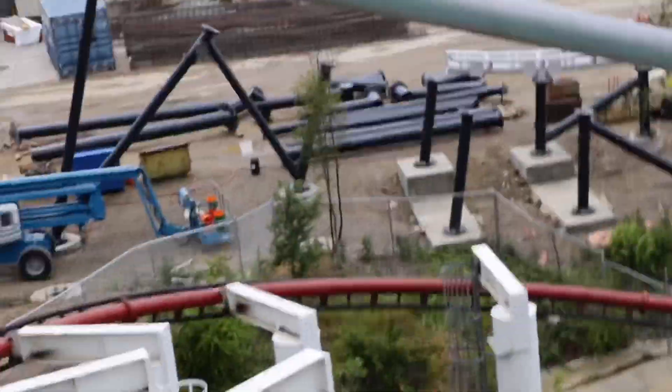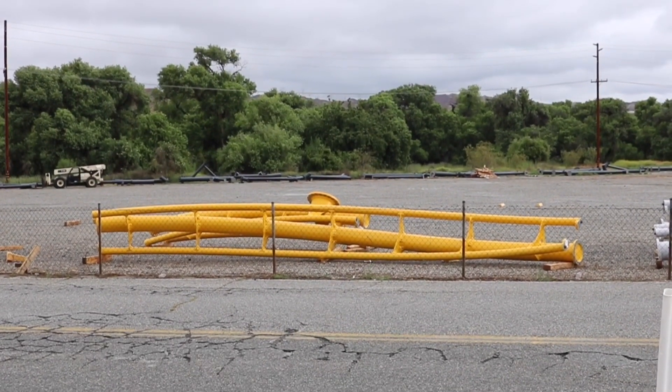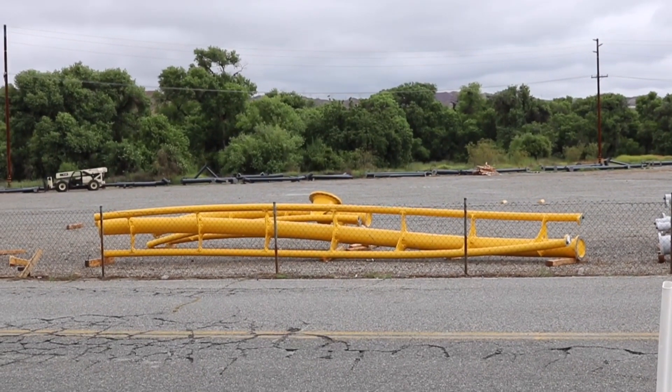Here's an overhead view of the supports that lead into the high five element. More of the supports have been put in place on the right side of the track than the left.